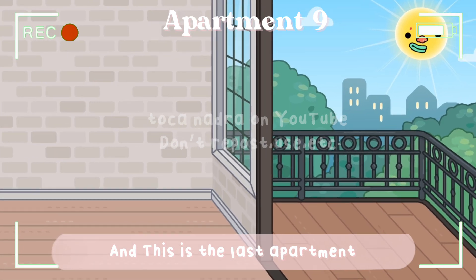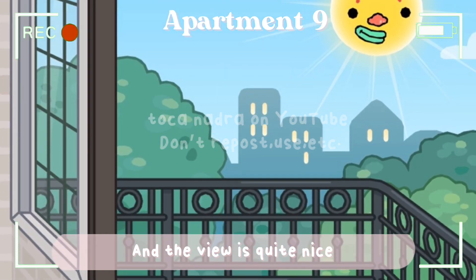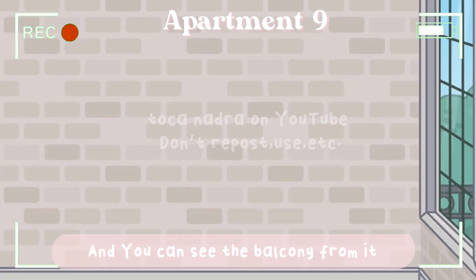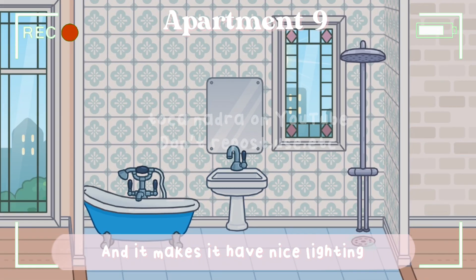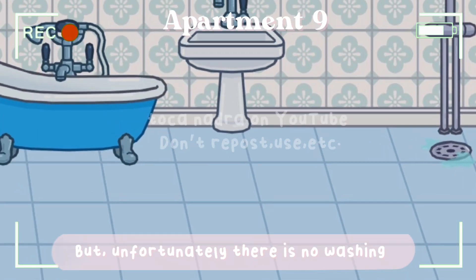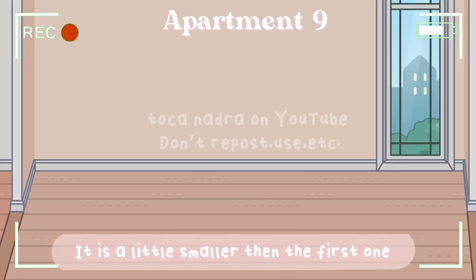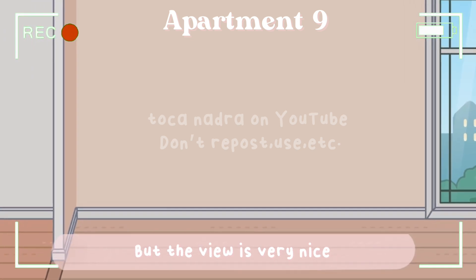This is the last apartment — number nine. It has a balcony with a quite nice view, and two bedrooms. The first bedroom has a huge window and you can see the balcony from it, giving it really nice lighting. The bathroom has a shower and a bathtub, but unfortunately there is no washing machine. There is, however, a window with a great view.